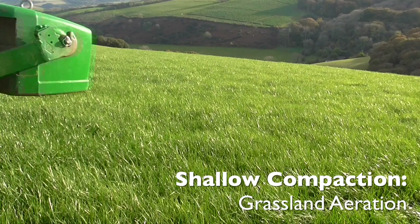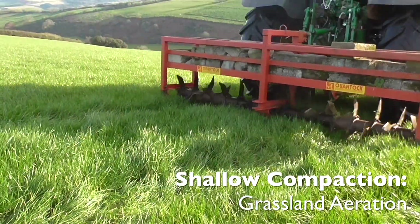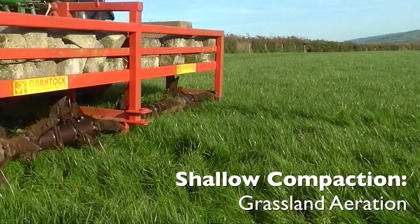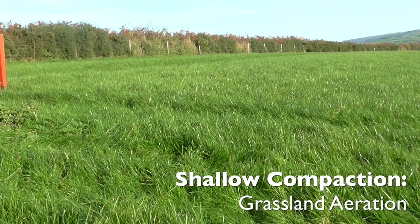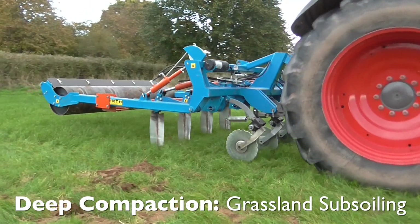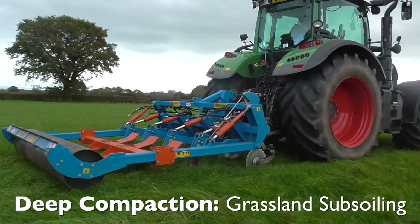Shallow compaction can be alleviated with the use of a grassland aerator or spiker. This equipment has a limited effective working depth down to about 4 inches. Deeper seated compaction will require equipment with a greater effective working depth. Grassland subsoilers, also known as sward lifters, have a greater working depth down to about 30 centimetres.